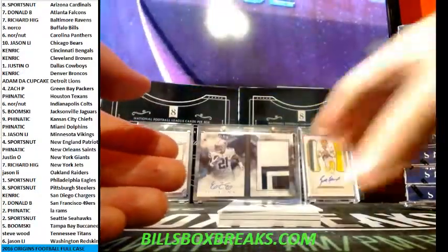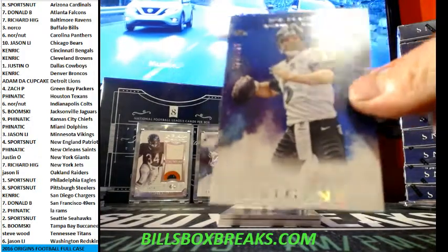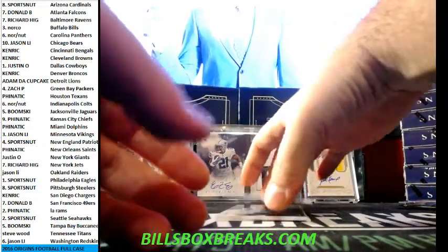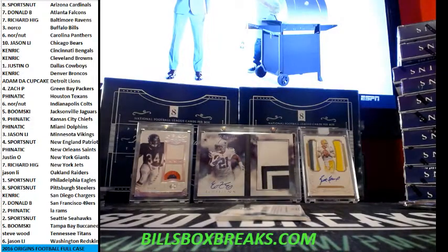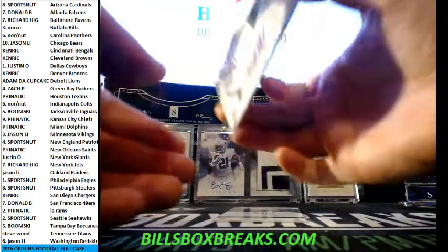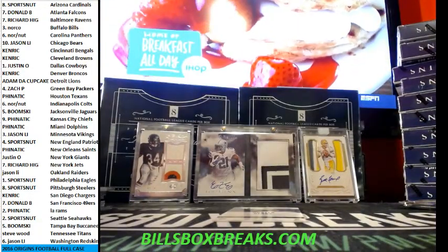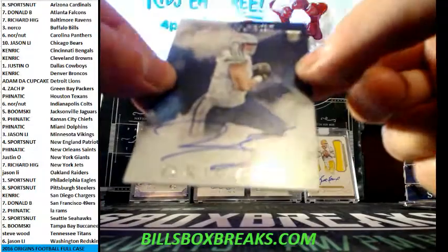And we got AP, Ted Ginn, Greg Olsen, Joe Flacco out of 150. And out of 99, CJ Prosise for the Seahawks. And what break is complete without a Wendell Smallwood for the Eagles — three-color patch auto. And Hunter Henry for the Chargers.